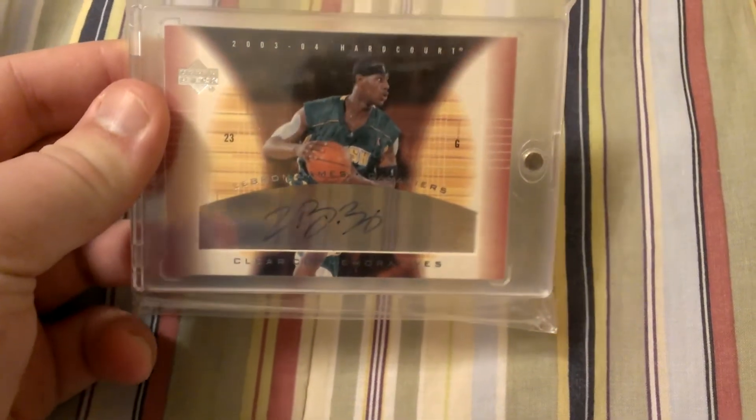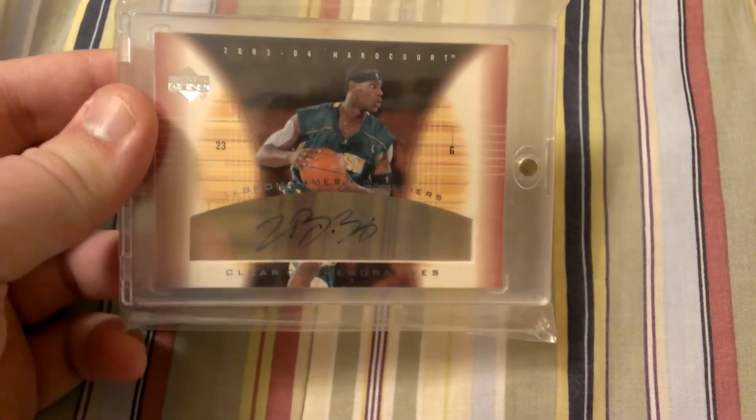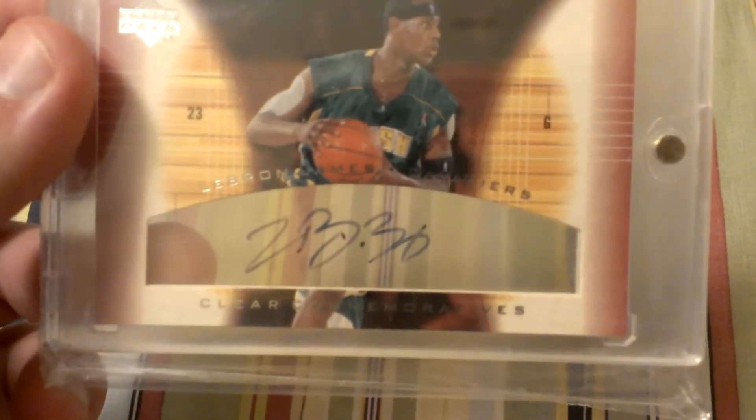LeBron James rookie autograph from 03-04 UD Hardcourt. The autograph is right there in the clear acetate.